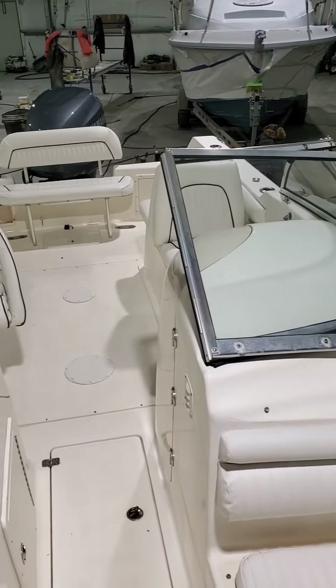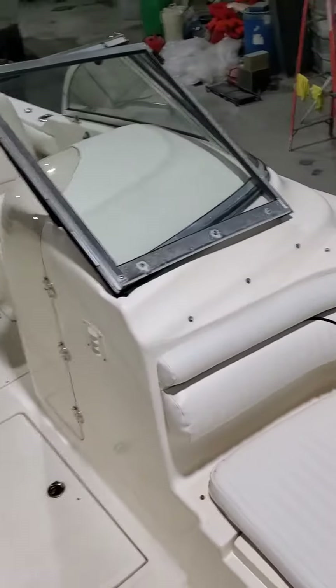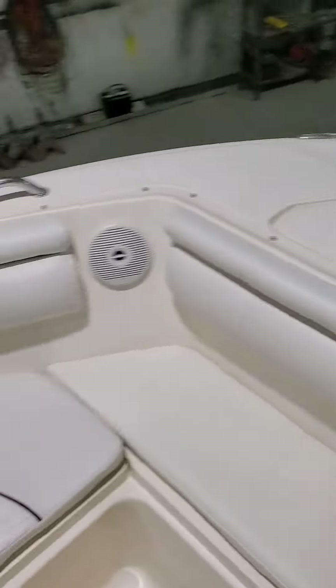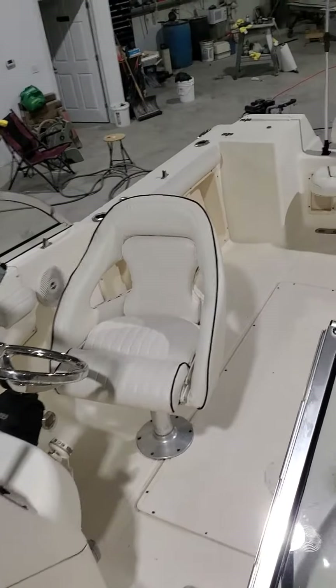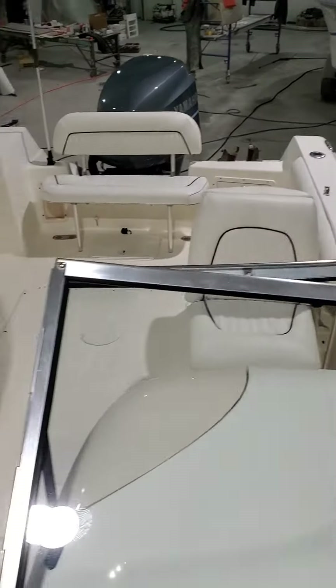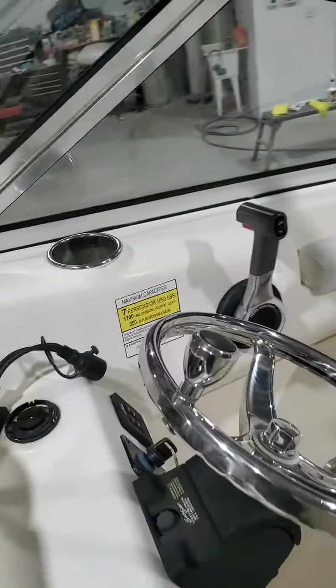Okay folks, for those of you waiting to see the interior of this Key West, here you are. Look at this — all brand new. All the lockers, stainless steel cup holders, fresh water system, fish well.